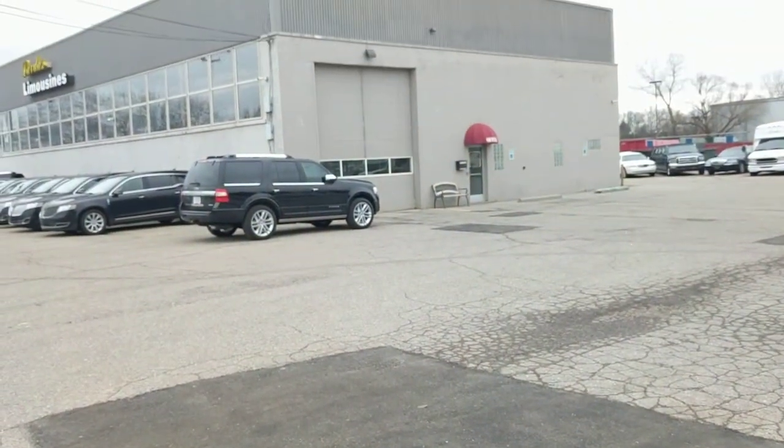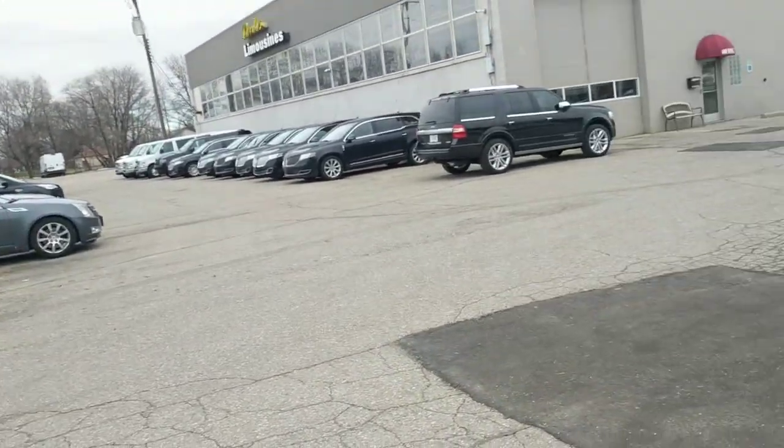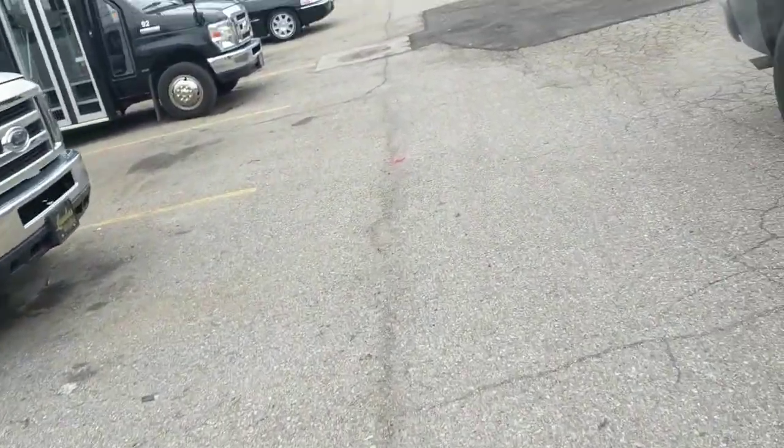Hi, this is Jesse with Detroit Metro Auctions, and today this is an auction alert and an auction walkthrough for Lovdus Transportation. We're over here at 28880 Larna Street in Warren, Michigan. We're going to be auctioning off all types of vehicles. I'm going to do a drive around real quick to give you a general overview of what we're auctioning off.